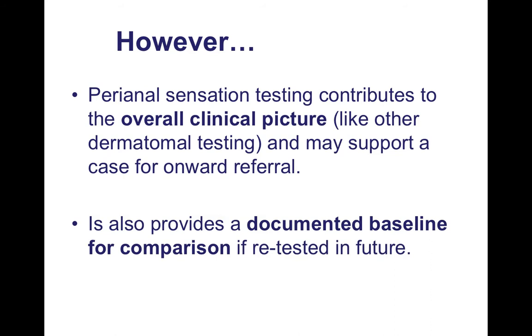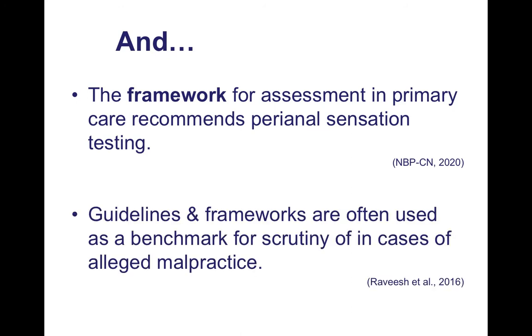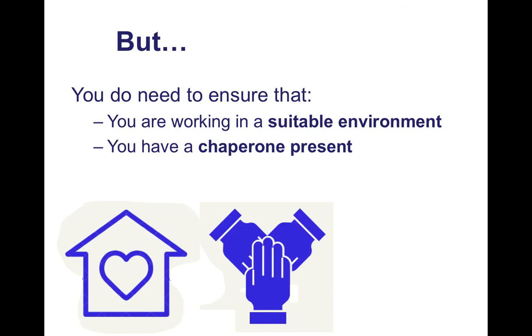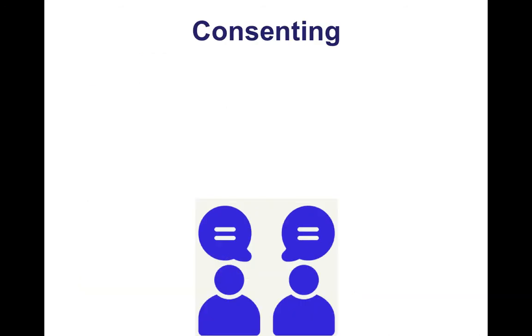It also provides a documented baseline for comparison if retested in future. The framework for assessment in primary care recommends that we do perianal sensation testing, and frameworks are often used as a benchmark for scrutiny in cases of alleged malpractice, so they're worth following from that perspective as well as clinically. You do need to ensure you're working in a suitable environment, must have a chaperone present, and need to gain explicit consent from your patient.